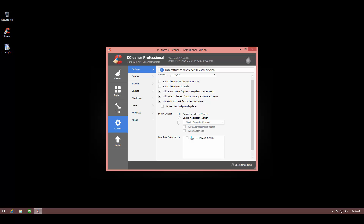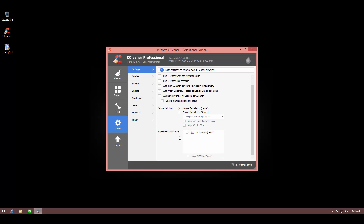If you select secure file deletion, it will apply that method to all the junk files it removes — not really necessary, but the option is there if you want it. You can also select any drive you want wiped regularly so that all the free space is totally wiped clean.